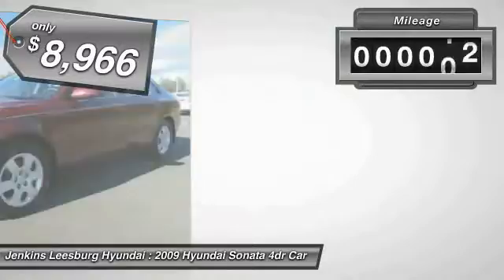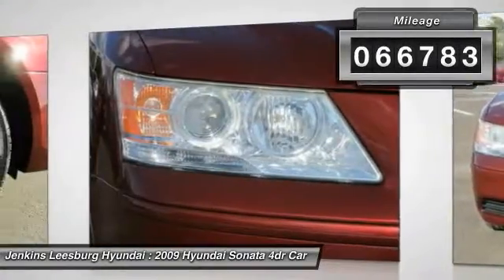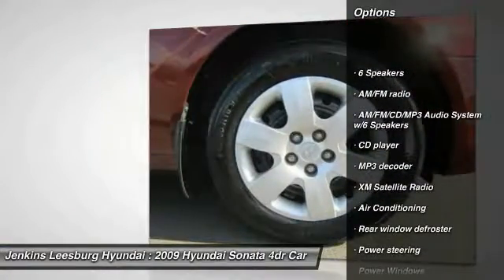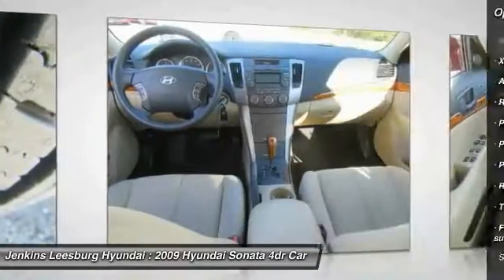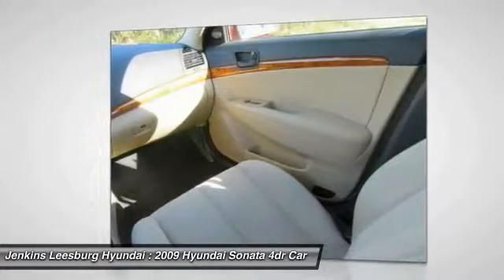This vehicle has less than 70,000 miles. Here are some of this vehicle's great options: traction control, stability control, anti-lock braking system, XM satellite radio, keyless entry, dual airbags, air conditioning, driver airbag, adjustable steering wheel, and power steering.